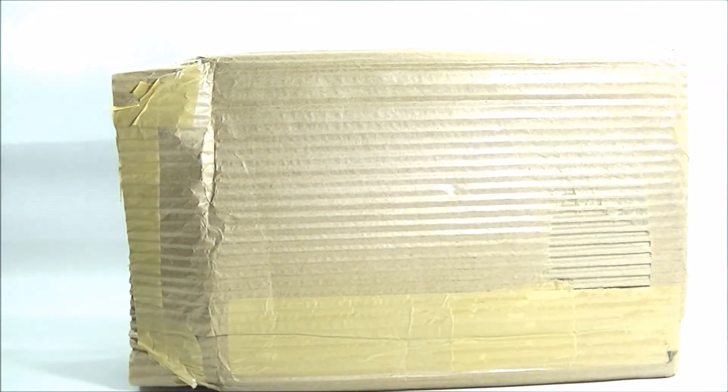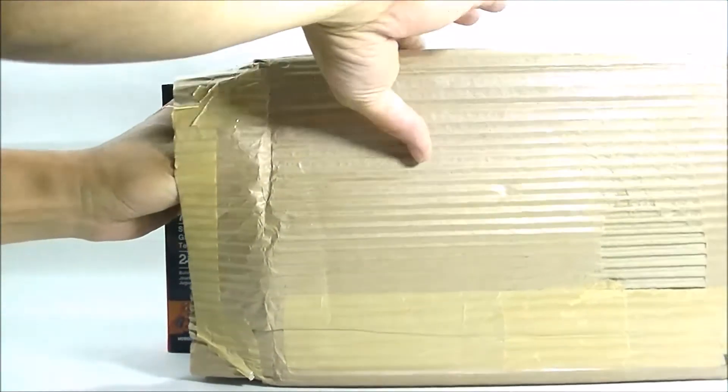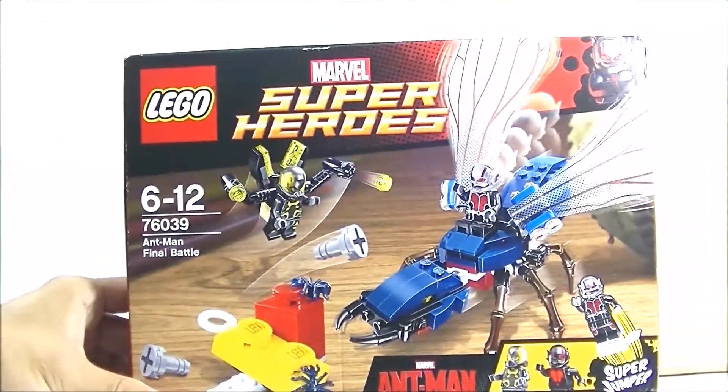I only saved a few dollars but still — and it is... yes, the Ant-Man Final Battle!